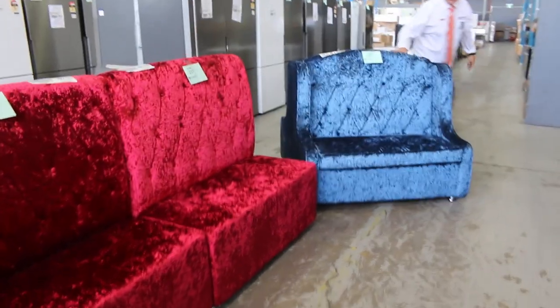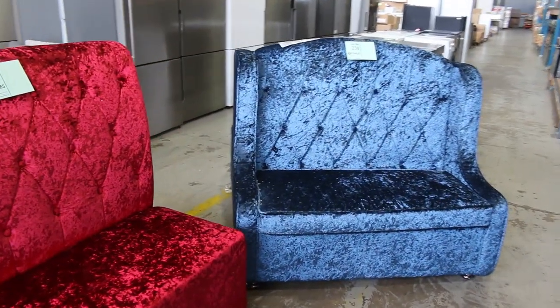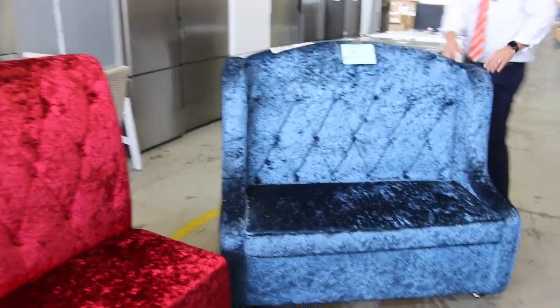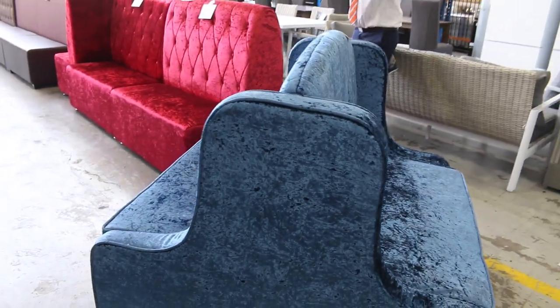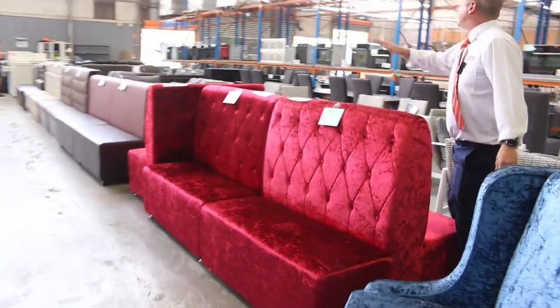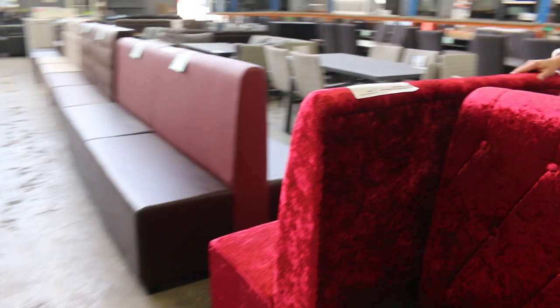Have a look at these, folks. The reason I had my back to you — these are beautiful crushed velvet bench seats, but they're double-sided. That could be all sorts of uses, possibly commercial use if you've got a venue. But yeah, the beautiful blue, the beautiful red — there's quite a few of the red ones. There's actually a single-sided red one as well.